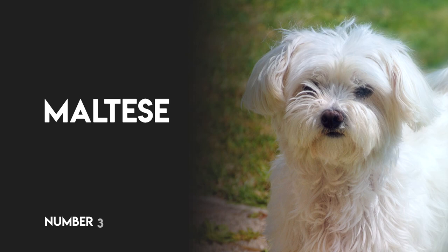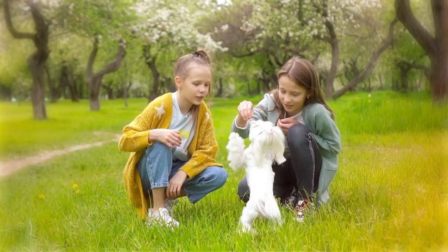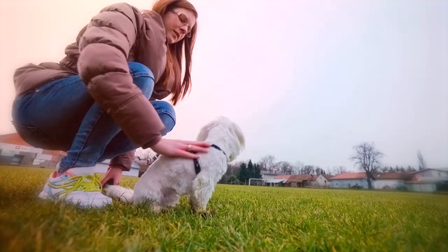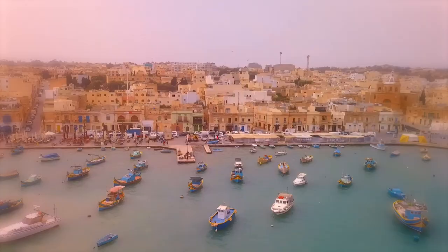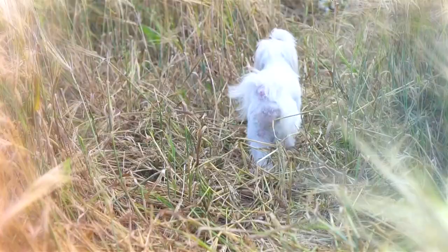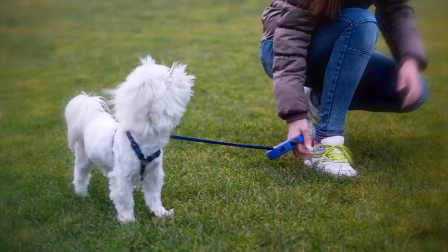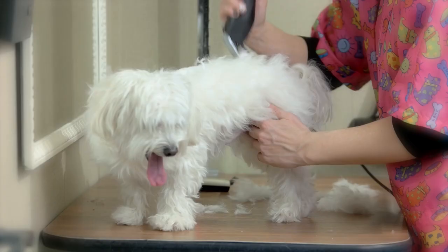Number 3: Maltese. Recognized because of its long, silky white hair, the Maltese is a quintessential lapdog known for being lively, playful, and fearless in spite of its toy size. The breed originated in Malta and has been owned royally across the globe for centuries. Largely indoor dogs, Maltese do not need outdoor exercise beyond short walks and socialization. Its coat, which can be floor length, may be clipped for easier maintenance and must be combed regularly.